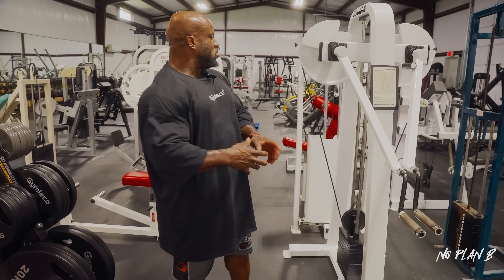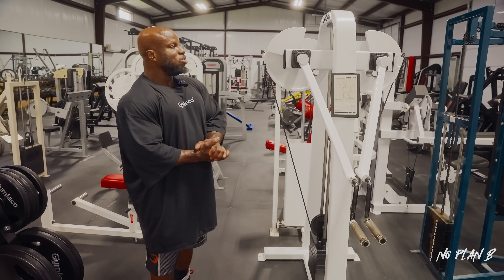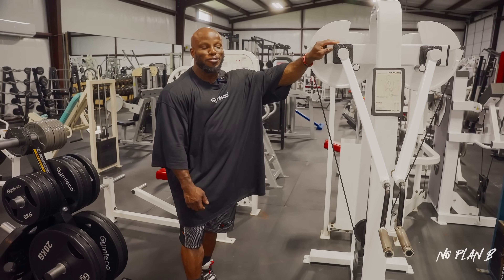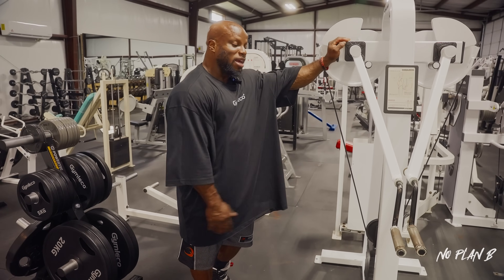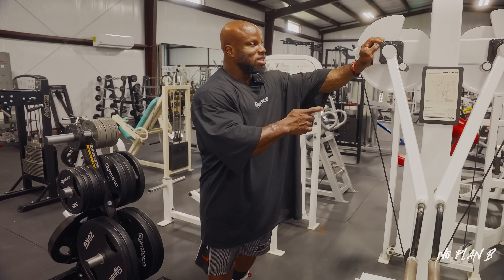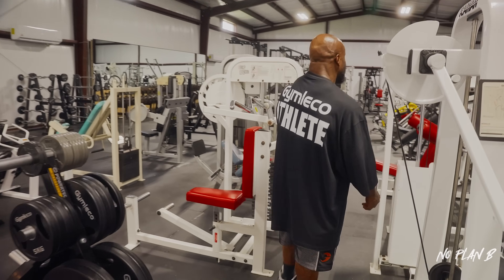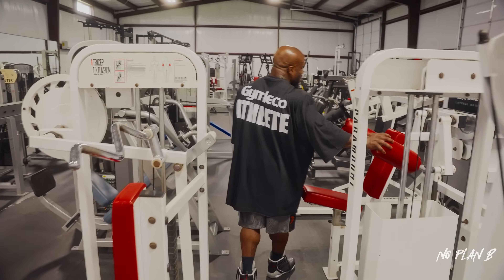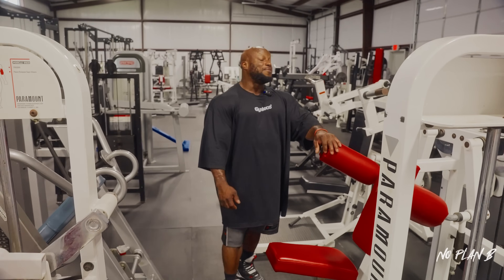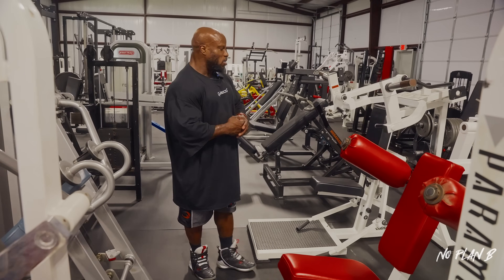Moving on to shoulders and a little bit of chest. First things first, we've got the OG Icarian side lateral — a piece many guys are looking for. I found a gentleman who had it, honestly didn't even know what he had, gave me a really good deal on it, and I had to have it. Moving down the line we've also got a Paramount side lateral machine and a Life Fitness lateral machine.